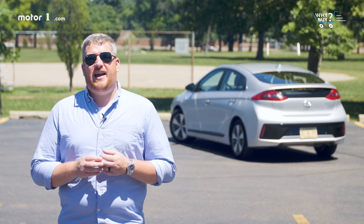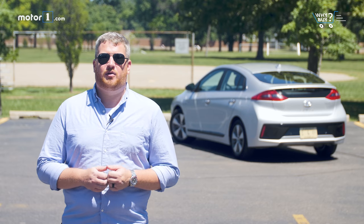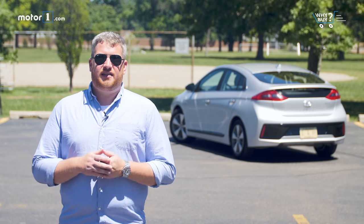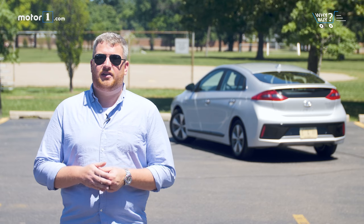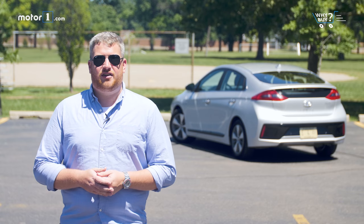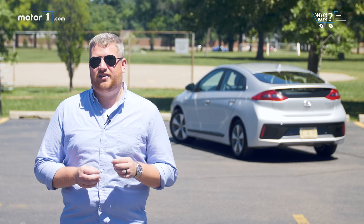Who should buy it? Like its rivals, the Ioniq plug-in is a fine choice for customers that want to transition to an electric lifestyle but aren't willing to give up the gasoline security blanket just yet. Its conservative styling is great for customers that don't want to shout about their green credentials, and its affordable price is good for customers looking to get those credentials on the cheap.